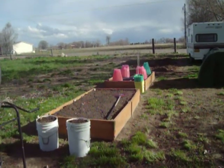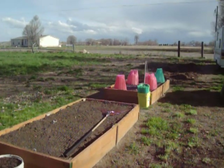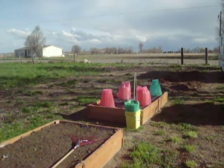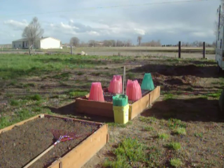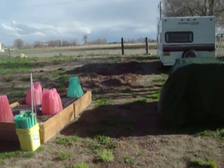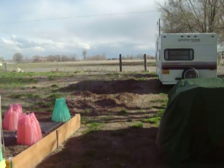Got a couple of my raised beds all ready, composted, ready to go. Put up the walls of water yesterday — nothing in them yet. Usually I have them up early, but with the little greenhouse I didn't have to. Going to get the rototiller this weekend and get all the compost rototilled in.